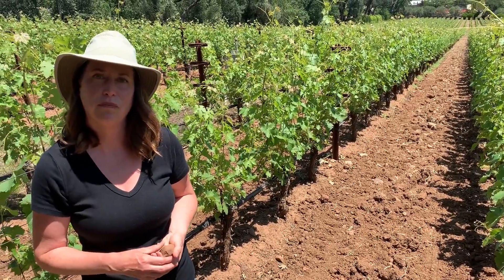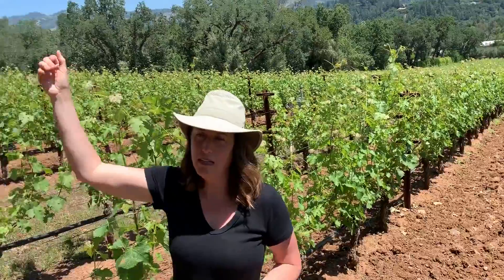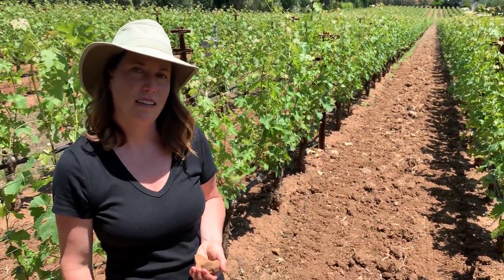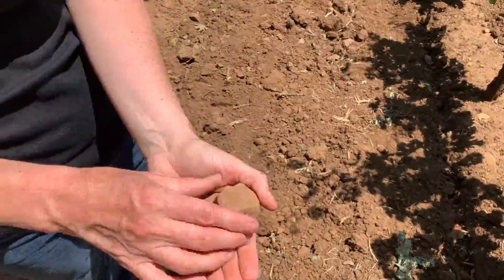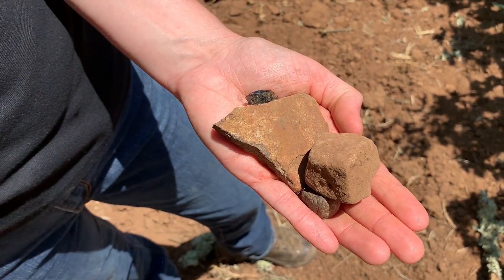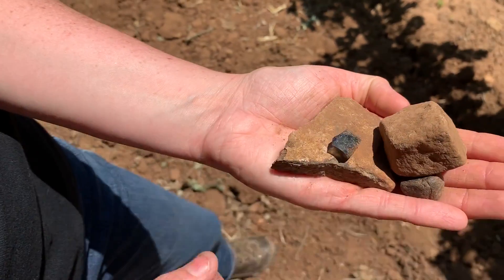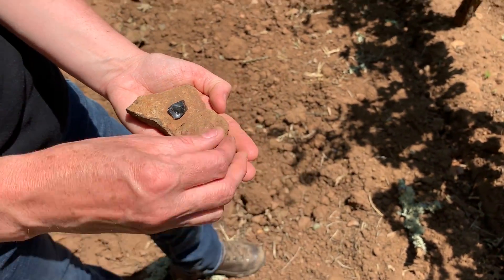We're situated between two mountains — Spring Mountain to our south and Diamond Mountain to our north — in a little bowl where cold air sinks in and sits for a long time, a pocket off the Mayakamas Mountains. Looking at the soil here, these rocks are a little bit smoother because it's more of a residual soil. The rocks have smoothed out, there's a little bit of silt from Diamond Mountain, and a little bit of cobble as well.